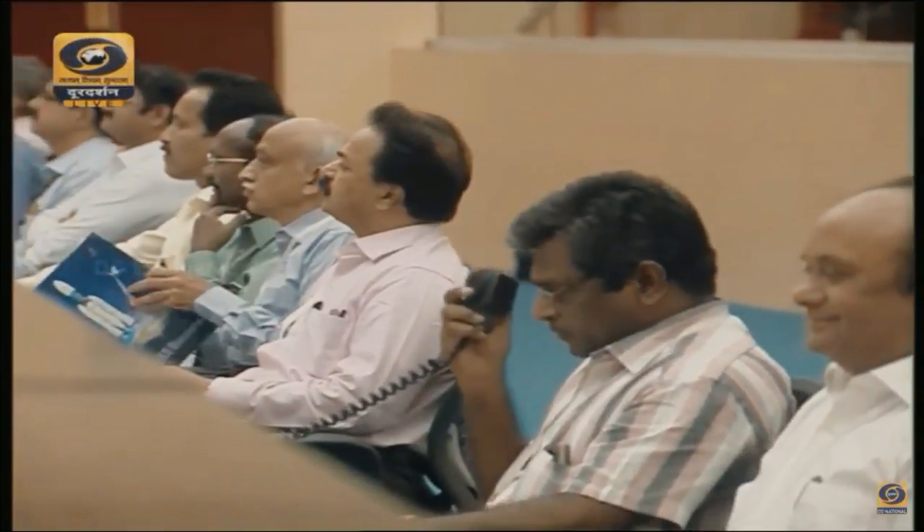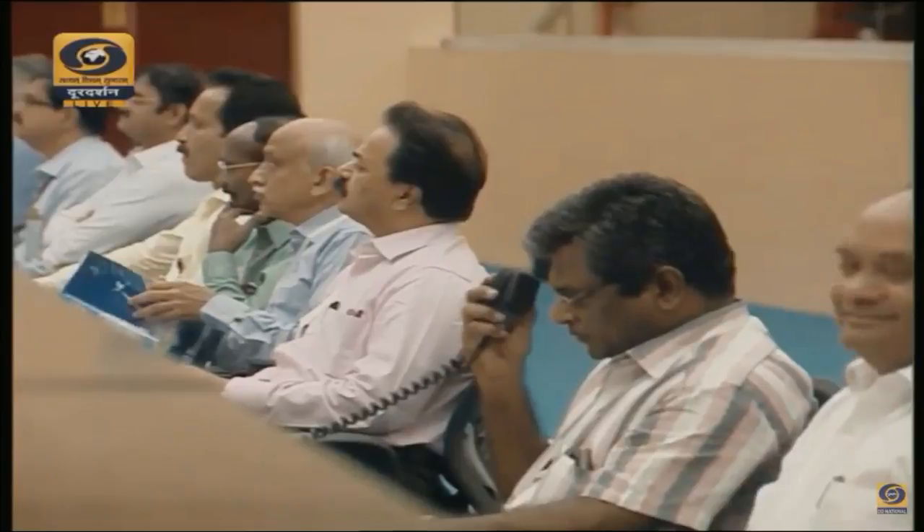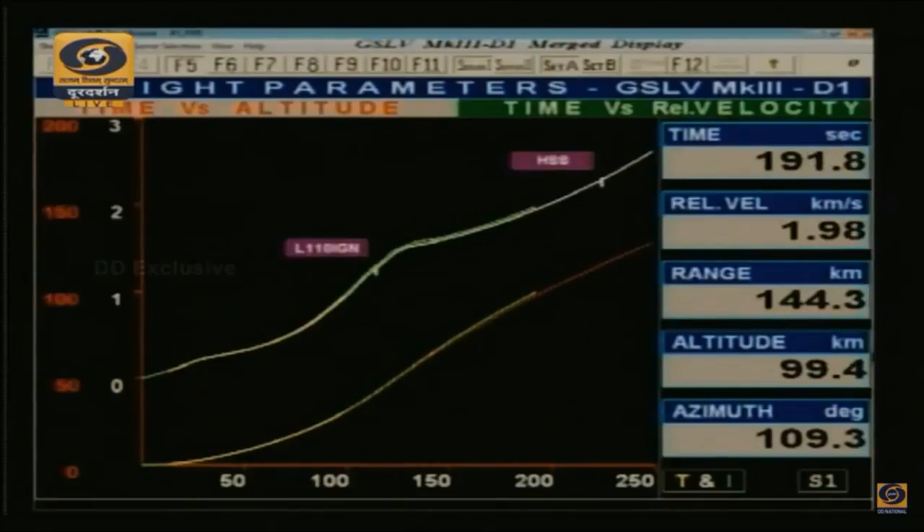The altitude is around 95 kilometers. L110 performance normal. Per the nominal sequence, at 224 seconds we should have the separation of the heat shield. We are at 200 seconds, altitude 105 kilometers. Very shortly we will hear the announcement of separation of the payload fairing.